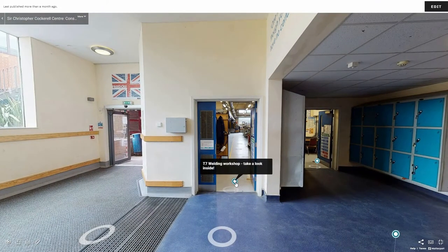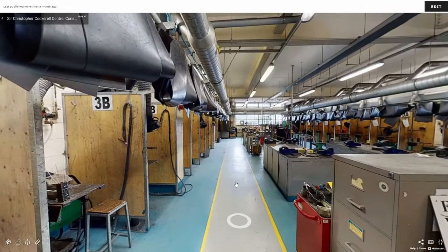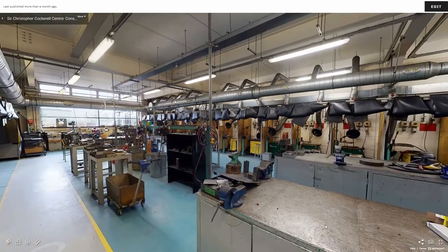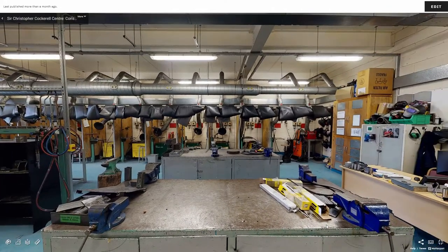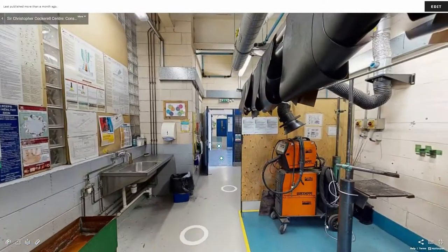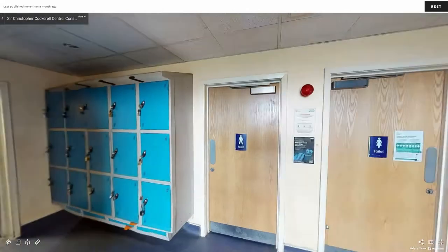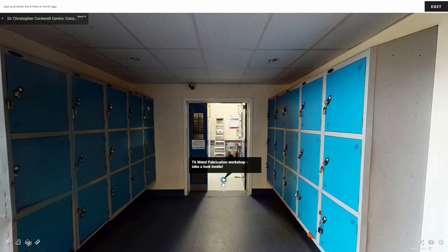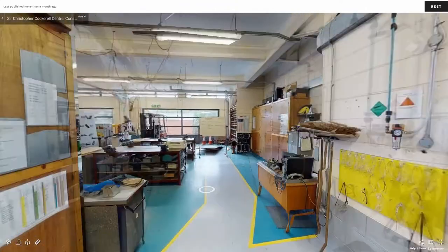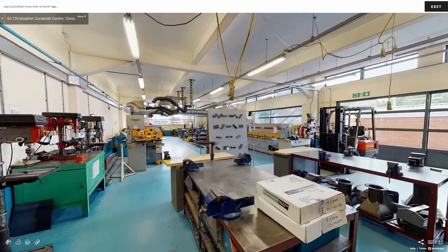On the other side of the hallway is the welding workshop. This room is filled with lots of machinery for practical work including sheet metal practices, welding practices and engineering drawing. Around the corner to the left is the metal fabrication workshop. This is another large workspace where students use a range of industry standard equipment to learn the skills needed to go into employment.